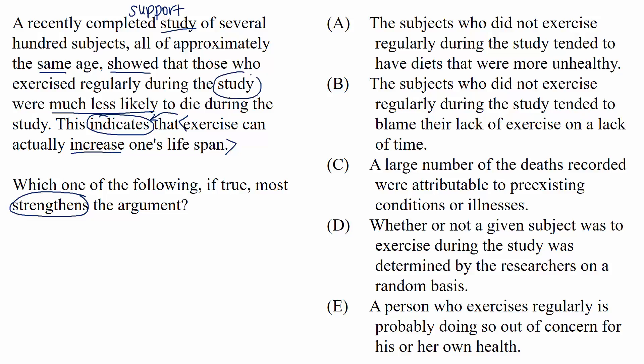When you see a study in logical reasoning, it can be a good idea to examine the potential holes in the study. We do learn that the subjects are approximately the same age, which gives us one point of fairness. However, we're only given a correlation — the people who exercised regularly were the same people least likely to die. Then we shift to causation in the conclusion. The arguer believes one correlated attribute causes the other, so a strengthener might bridge that gap and make causation more likely given the correlation.